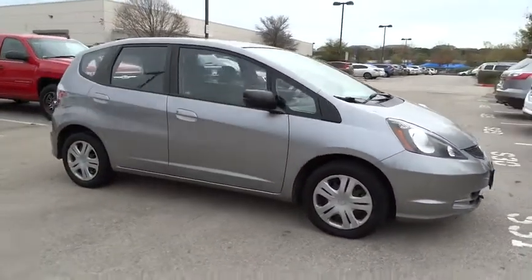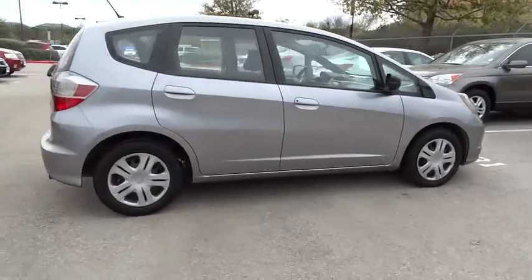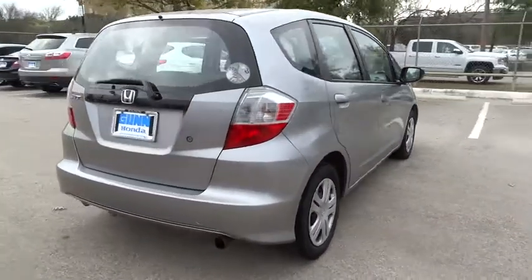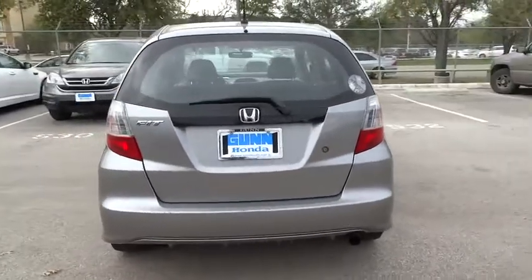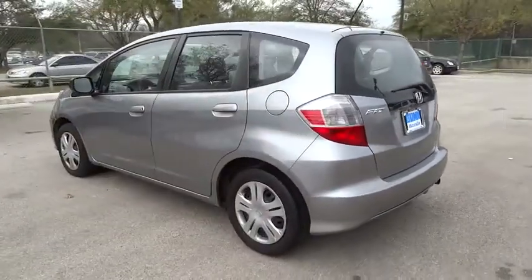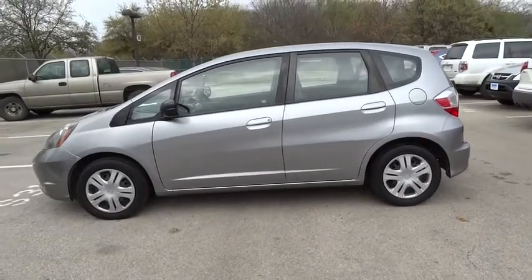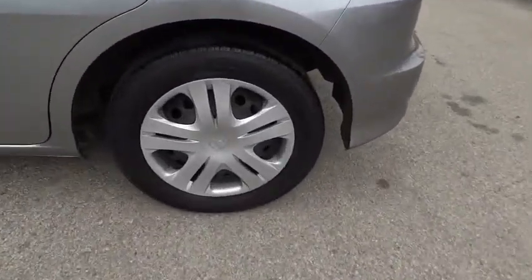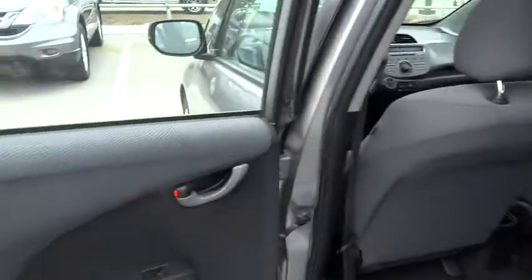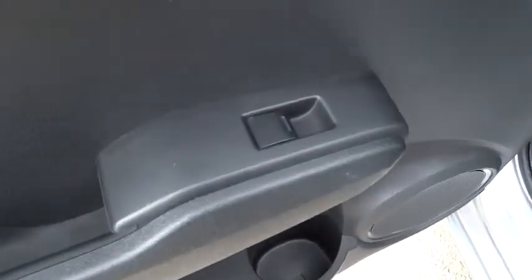This vehicle has less than 85,000 miles. Here are some of this vehicle's great options. This vehicle is Carfax certified one owner and qualifies for Carfax buyback guarantee.